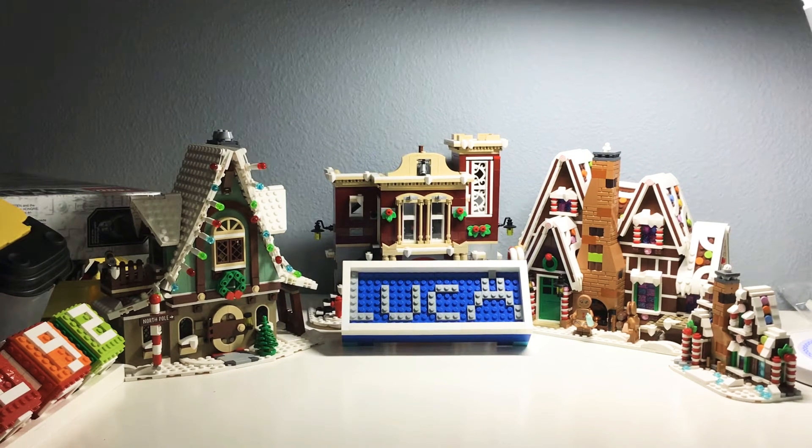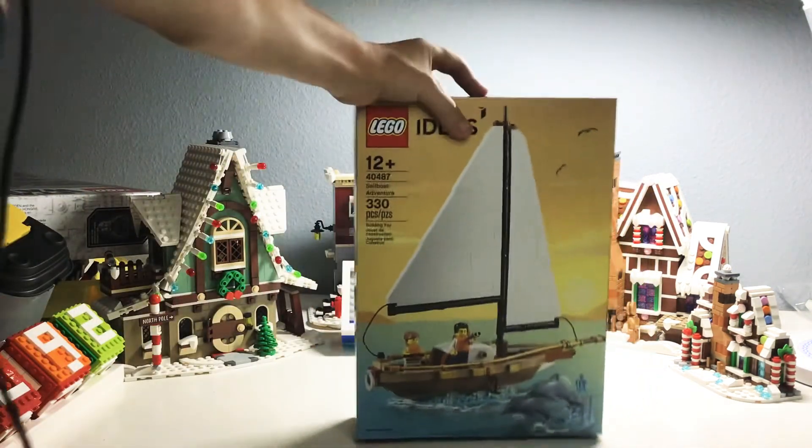Hello guys, welcome back to another video. Today I am doing a LEGO haul and I have quite a lot of sets here. We're going to go from smallest to biggest. Please like and subscribe and leave a comment down below, and let's just get straight into it.